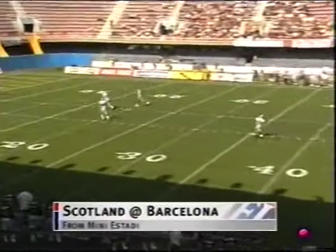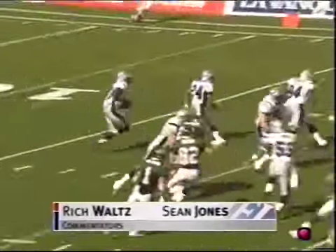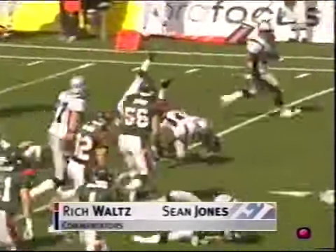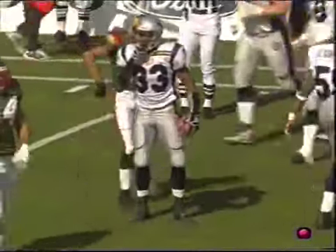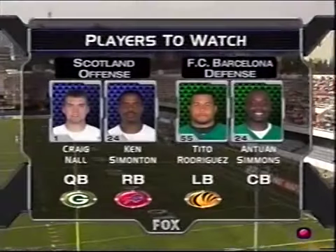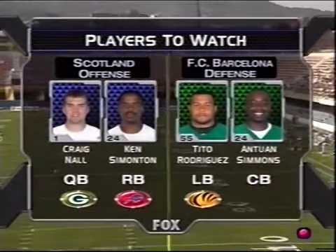The party is underway in Barcelona. Maurice Hicks from his two-yard line, Hicks is out across the 25 to the 27-yard line. Let's give you an idea of who to keep your eye on — these players allocated by the NFL for Scotland. We told you about Craig Nall and Ken Simonton.